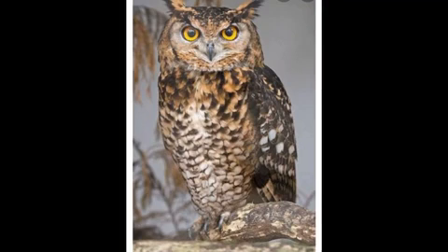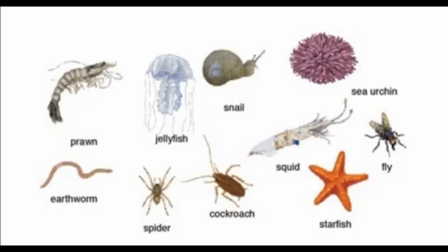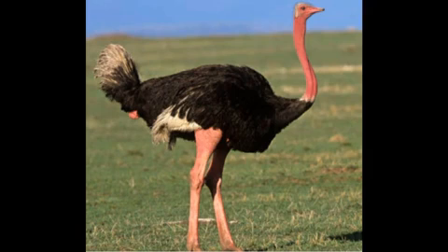My dear kids, today we learned new words: nocturnal, invertebrates, and flightless birds. Nocturnal means they are active at night. Invertebrates means they do not have a backbone. Flightless birds means they cannot fly. I hope you understood this topic clearly. Thank you.